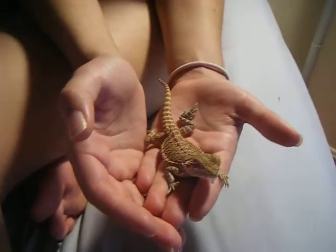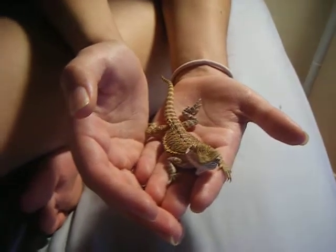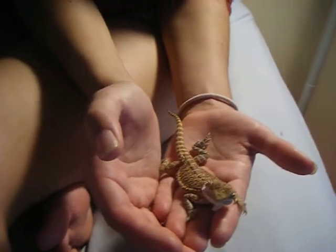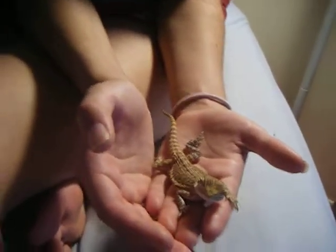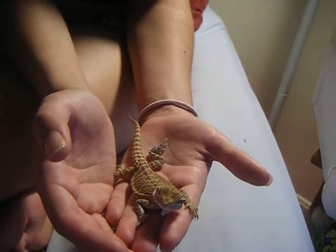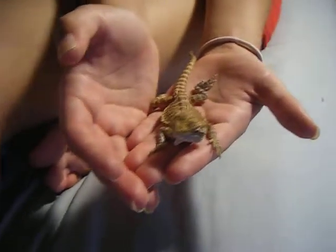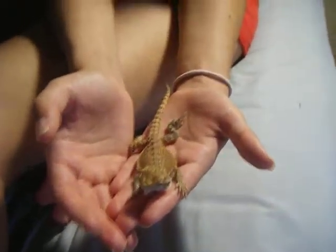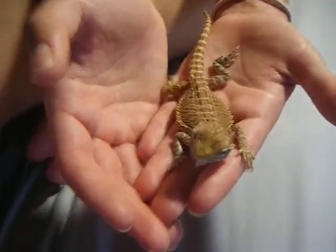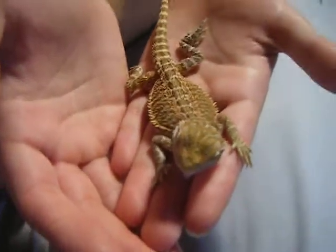We're making this video because we need help doing research — this is our first bearded dragon. We've done tons of research and have had him for about two weeks now, from a reptile expo. He came from what I'd say was the best breeder there — very clean and organized. Really pretty colors, about seven inches in length.